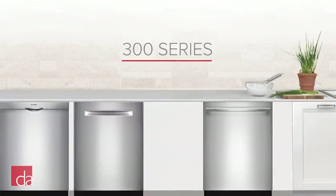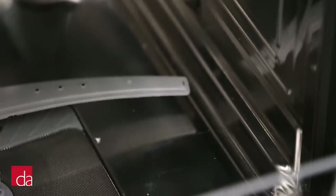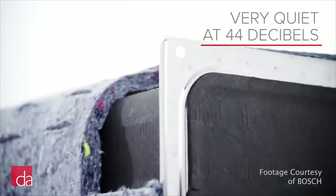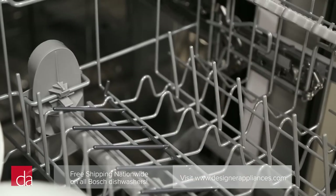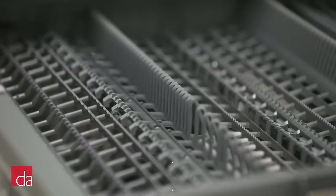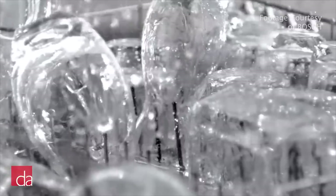Next in the Bosch lineup is the 300 series, which represents a large improvement over the Ascenta. With the 300 series, you'll get a full stainless steel tub, which is an upgrade over the hybrid tub on the Ascenta. The 300 series is very quiet with an operating noise level of 44 decibels, and gives you extra loading flexibility with foldable tines. The third rack cutlery tray comes standard on 300 series dishwashers. For those in areas with hard water, there is a specialty 300 series dishwasher that includes a built-in water softener directly in the dishwasher.